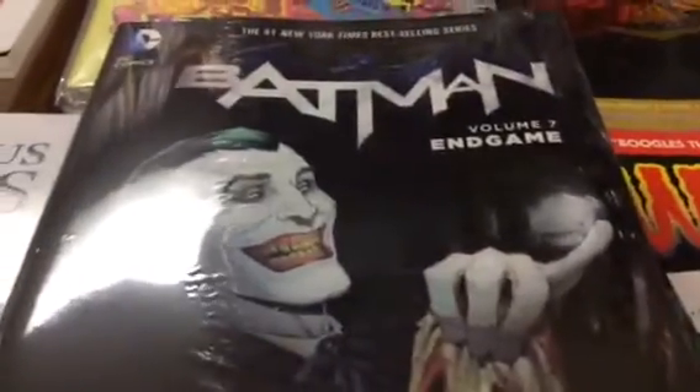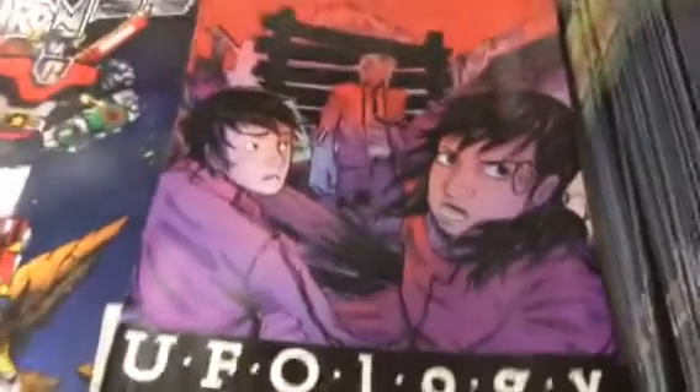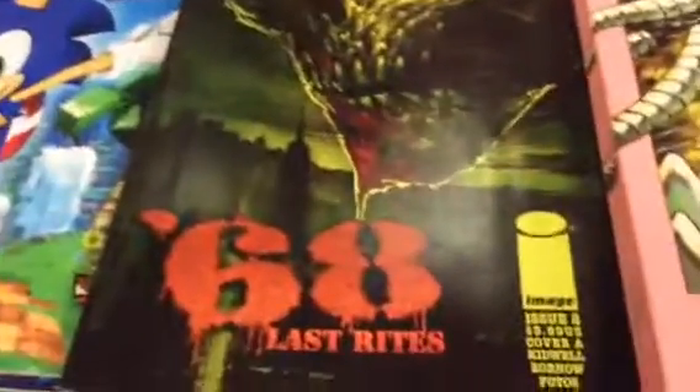There's a Courageous Princess hardcover and a Batman Volume 7 hardcover. Game-comic-wise, there is X-Men number one, Voltron, and Ufology, Tokyo Ghost and a different Tokyo Ghost cover, String Divers, Spirit, Southern Cross, Sonic the Hedgehog 68.